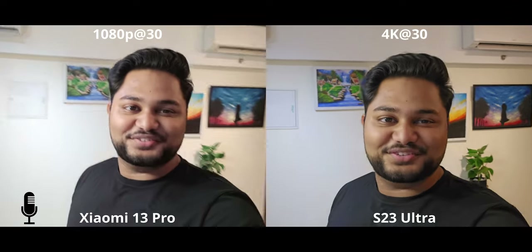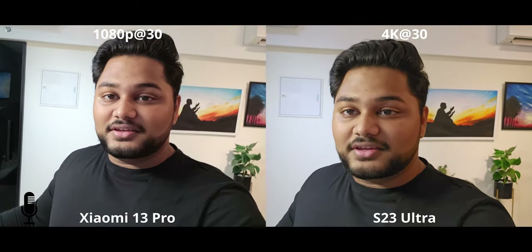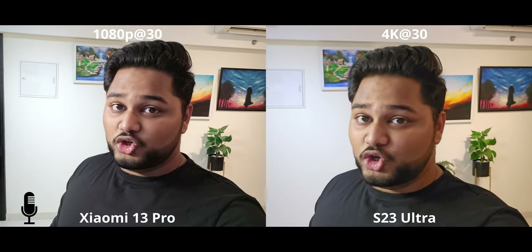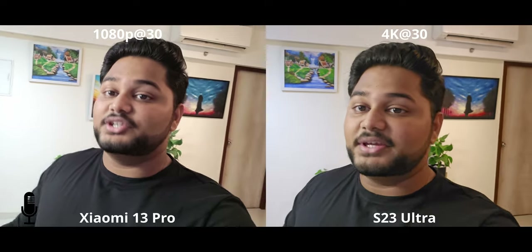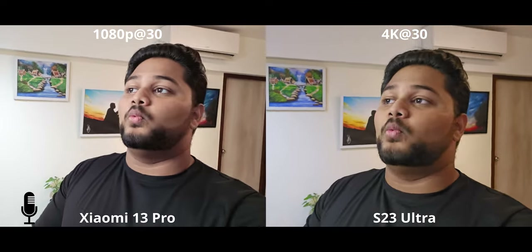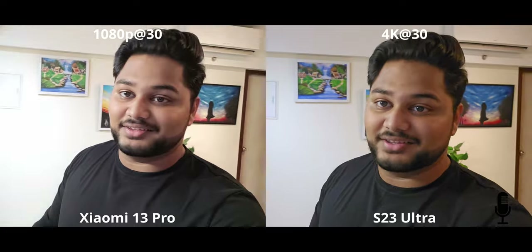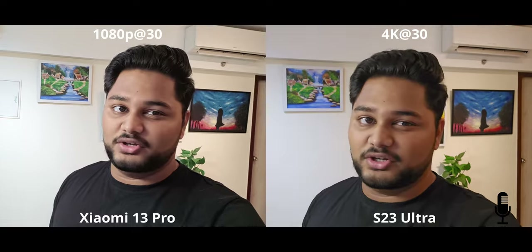We are looking at the selfie cameras here, and let's face it, there really isn't a good enough selfie camera for video. The S23 Ultra has 4K 30 compared to the 1080p 30 on the Xiaomi 13 Pro and many other devices. It's far better — it's gonna give you way better video quality. Numbers do matter when it comes to selfie video, and as far as I can tell from the viewfinder, the colors don't really look that appealing on the Xiaomi.